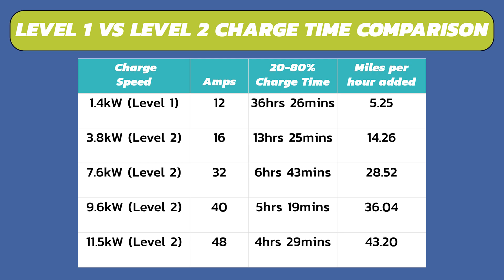Here's a chart showing the relationship between charge speed, charge time, and miles per hour added. These are estimates, but will give you a rough idea of what to expect for your EV. With level one at 1.4 kilowatts, it's gonna take about 36 hours and 26 minutes to go from 20% to 80% state of charge, adding 5.25 miles per hour. If you bump up to 7.6 kilowatts, it charges in six hours and 43 minutes, adding 28 miles per hour. And at the 48 amp setting, this EVCO charger will charge 20 to 80 in four hours and 29 minutes, adding 43.2 miles per hour — 32 hours faster than the level one charger.